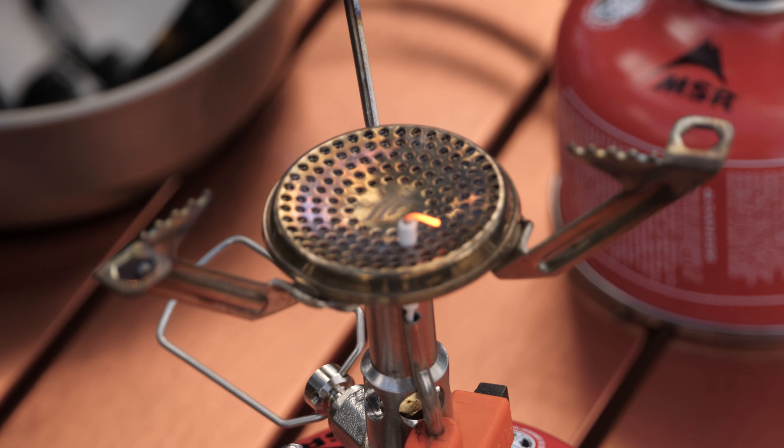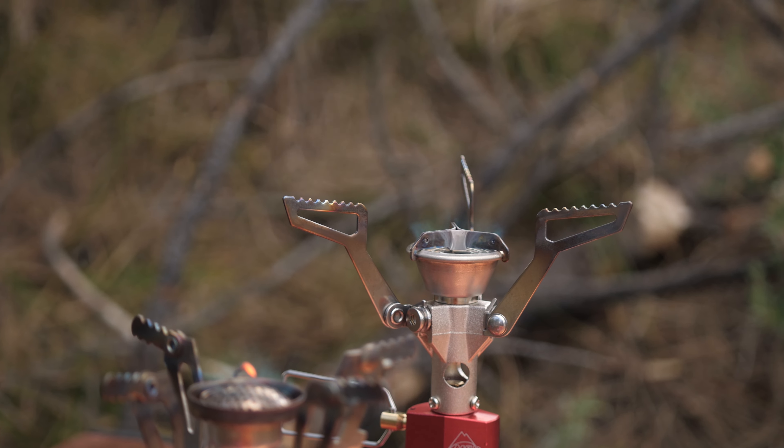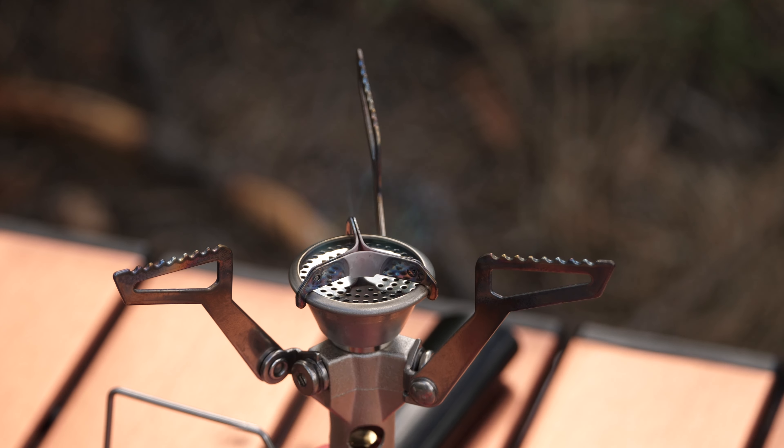Mosquitoes are out full-force right now — very annoying, so I apologize if they show up in scenes. The full review of the super cheap stove is in the description; I did a full review on it because I wanted to see if I could find a dirt cheap stove that actually performed — and it does.